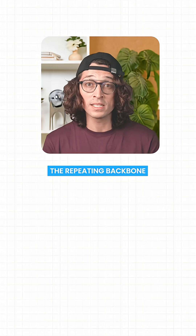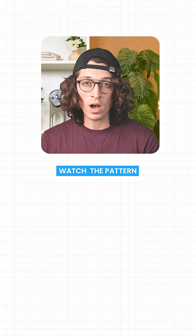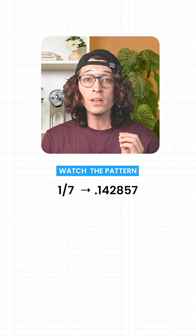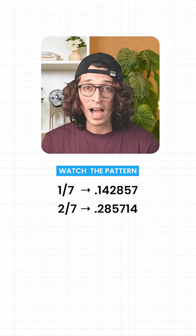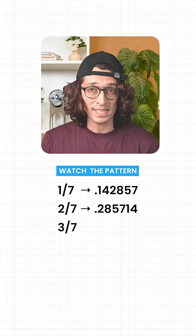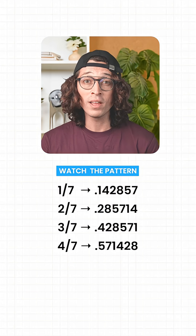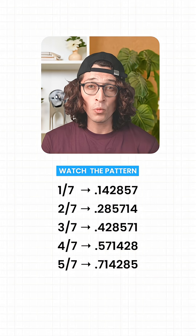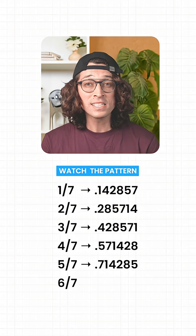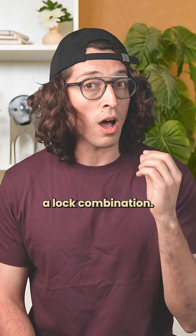The repeating backbone is 1-4-2-8-5-7. That's it, just six digits. Now watch: 1/7 = 0.142857, 2/7 = 0.285714, 3/7 = 0.428571, 4/7 = 0.571428, 5/7 = 0.714285, 6/7 = 0.857142. It's the same six digits, just rotating like a lock combination.